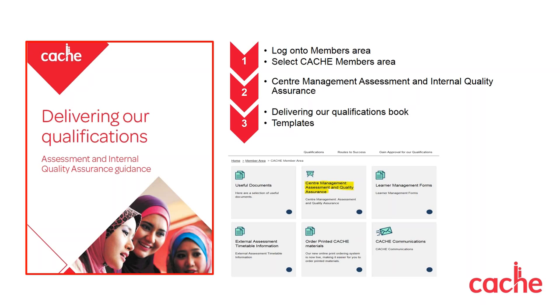I've included a screenshot of the front of the guidance book on the slide so you can see what it looks like, and on the right-hand side of the slide I've put the steps you need to follow to locate this book on our website. This document can be found in the CACHE members' area for approved centres. If you're a new centre and you're interested in delivering these qualifications and accessing these resources, Janice will explain at the end of this webinar how you can submit your enquiry.